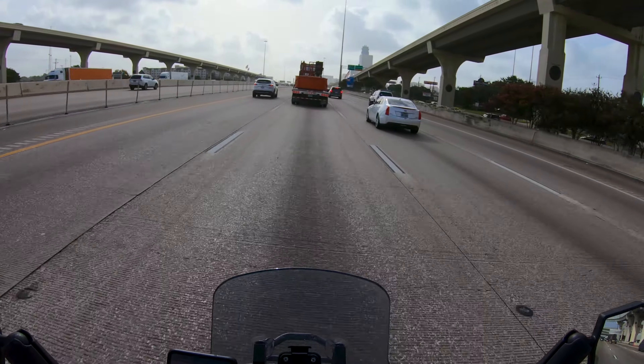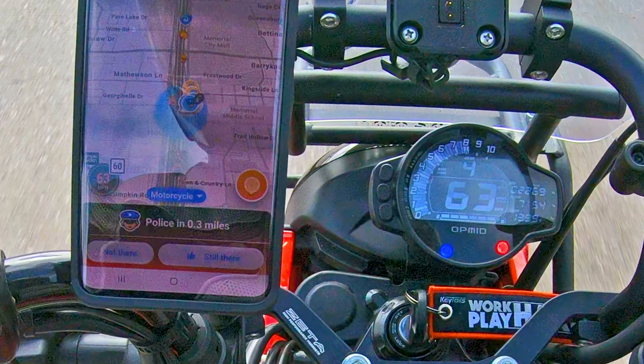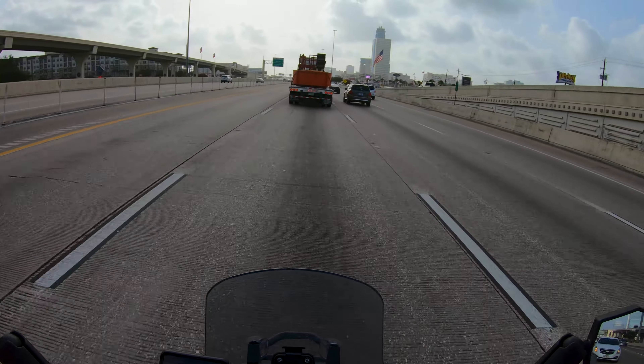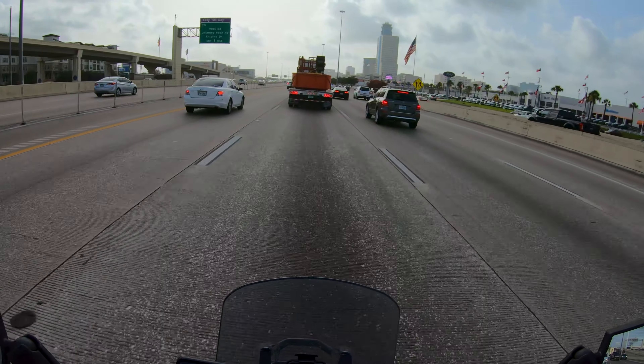63 indicated, 63 actual — drafting off a truck. 64 indicated. So it's only about 0.75, barely one mile per hour difference between indicated and GPS speed. That's good.